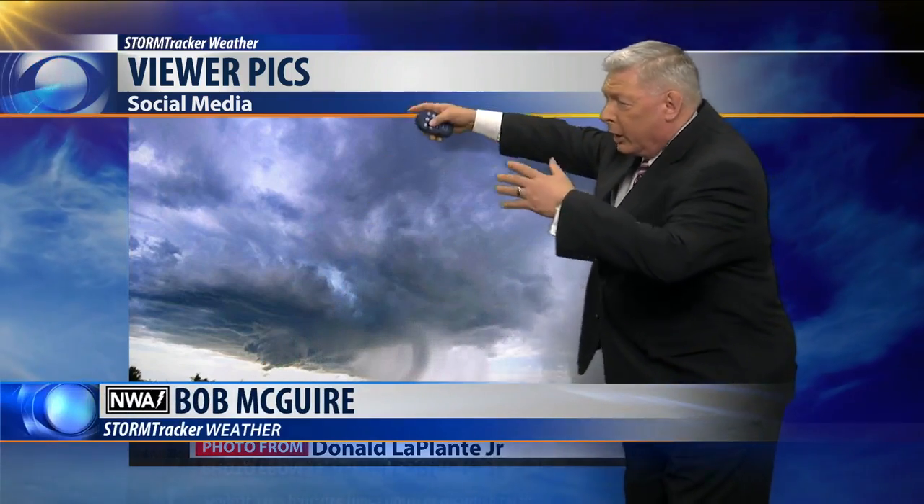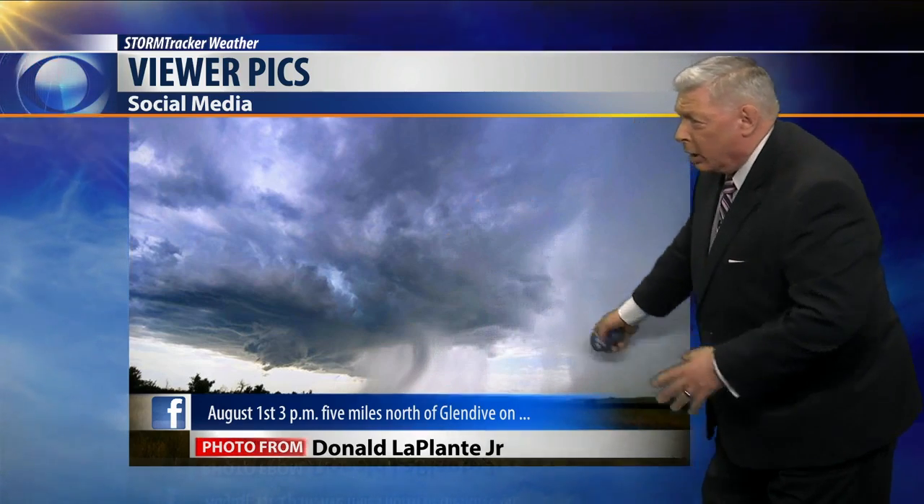You're going to start off tonight with a picture — a great picture from Donald LaPlante Jr. This is taken about three miles north of Glendive. You can see the inflow cloud right there; that's what we call the scud cloud. Then all of a sudden it goes way up, and you get this rush of downward falling rainfall. It almost looks like a tornado, but I think it's a rain column. So a good thunderstorm made its way into the Glendive area — not a tornado, but it kind of looked like it, didn't it?